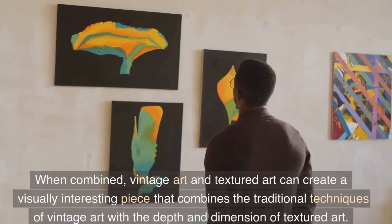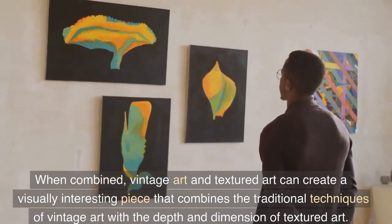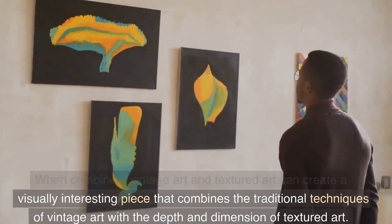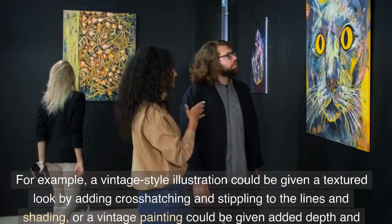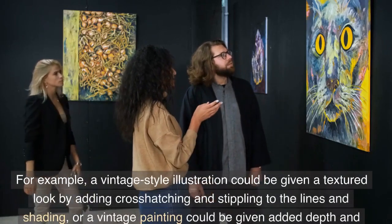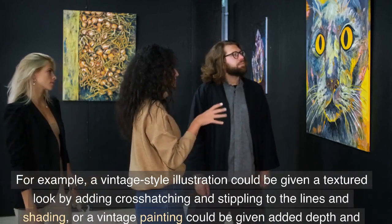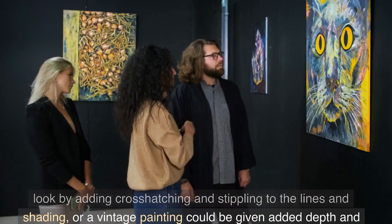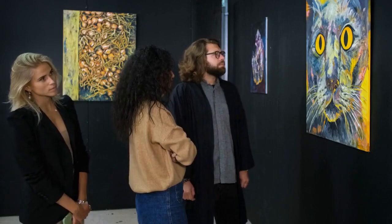When combined, vintage art and textured art can create a visually interesting piece that combines the traditional techniques of vintage art with the depth and dimension of textured art. For example, a vintage style illustration could be given a textured look by adding cross-hatching and stippling to the lines and shading, or a vintage painting could be given added depth and interest by incorporating textured materials into the surface of the canvas.